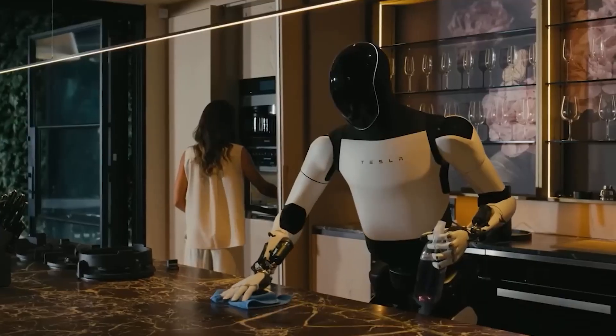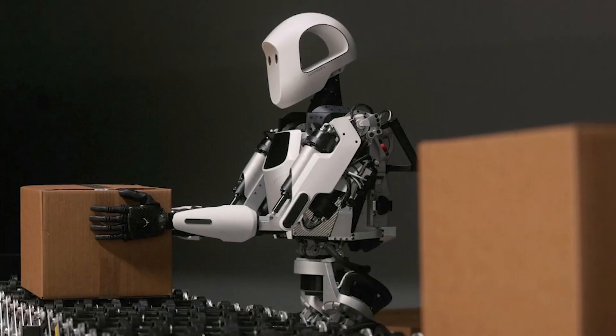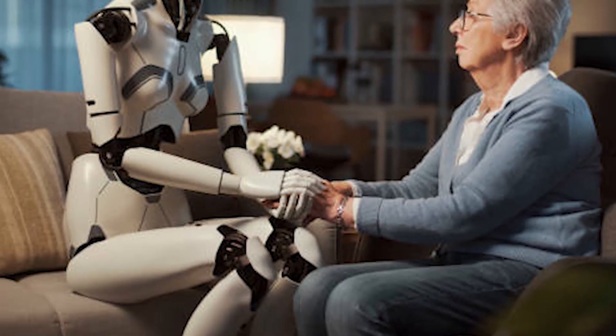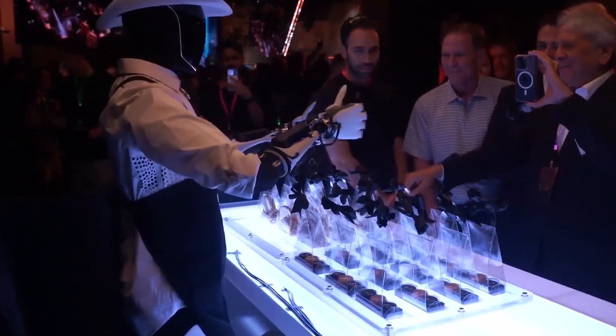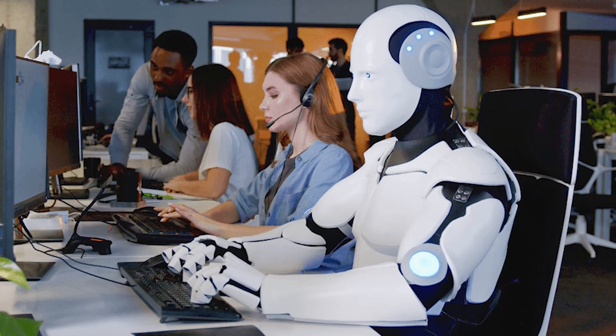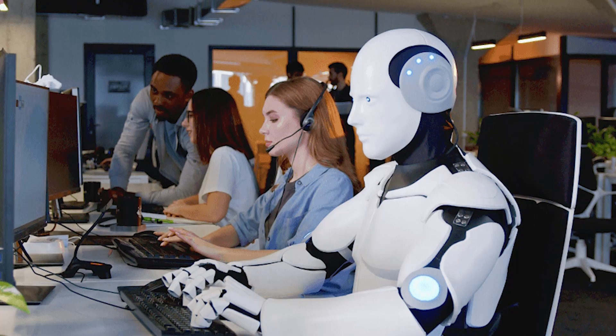Imagine a world where robots can help clean your house, carry heavy items, or even help take care of elderly relatives. That's the dream Musk is working towards. But the Tesla Bot isn't just about convenience. Musk has said that one of its key selling points is its ability to solve the labor shortage problem, offering assistance in areas where human workers are scarce or overworked.